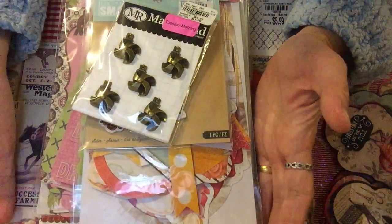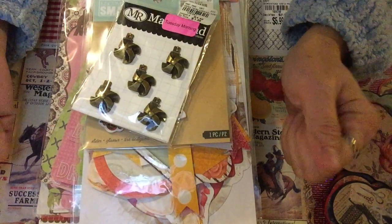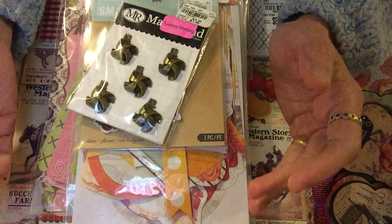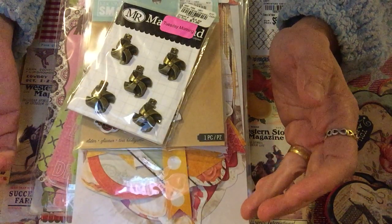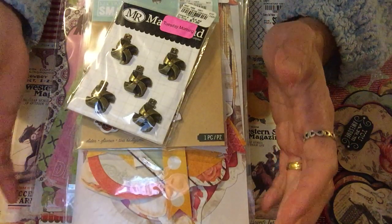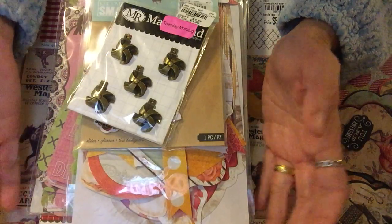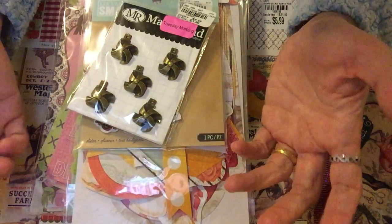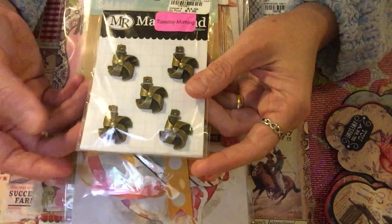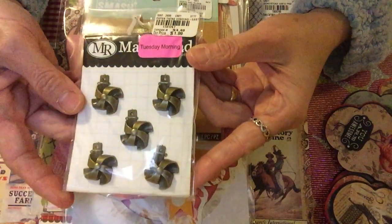Hello guys, welcome to my Tuesday Morning haul! I'm so excited — I was able to see a few of the items I really wanted to get. I've been seeing a lot on YouTube that I'd like to buy, but mostly when I go to Tuesday Morning they don't have it. I'm so glad this time they did, so I just want to share what I got so you have an idea why I'm excited.